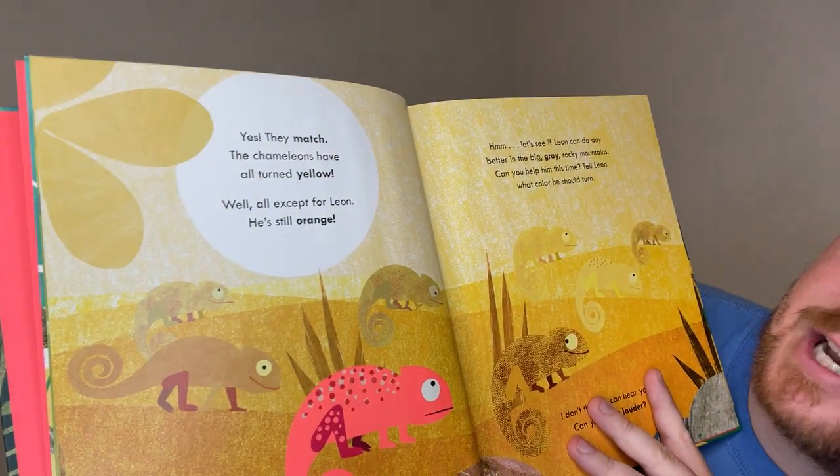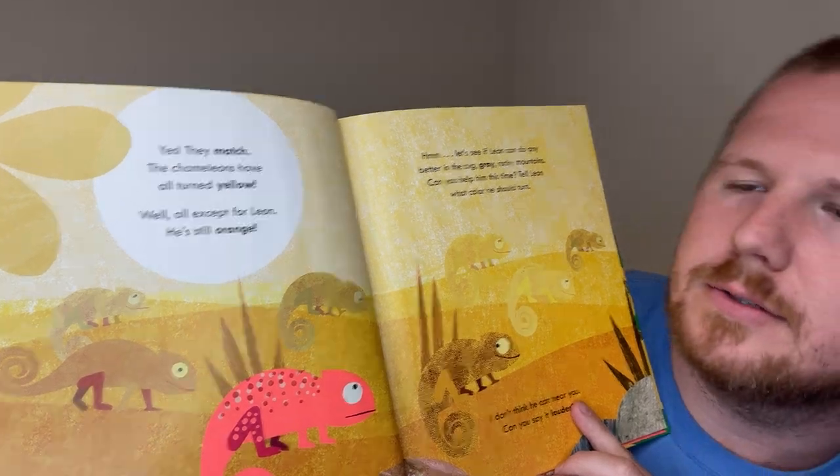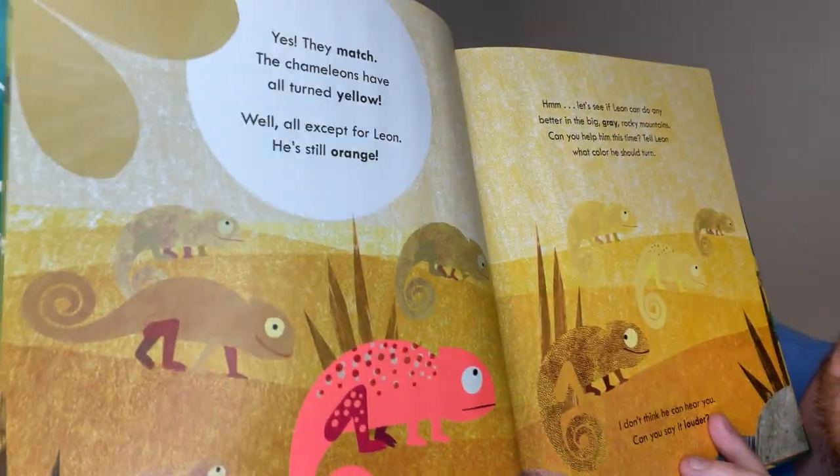Yes! They match! The chameleons have all turned yellow. Well, except for Leon. He's still orange.